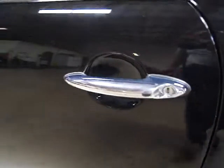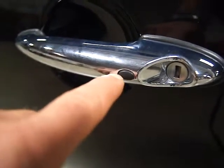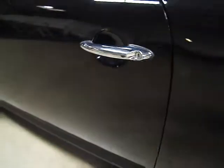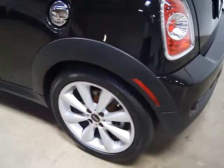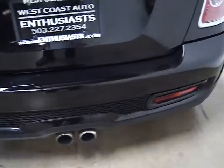This little button here in Mini is comfort access, so that allows you to lock and unlock your car without using your key. It also means that you can start your car without using your key. If you've got it in your pocket, you've got sensors in this vehicle that will allow you to turn it on and off because it picks up the fact your key is in the proximity.